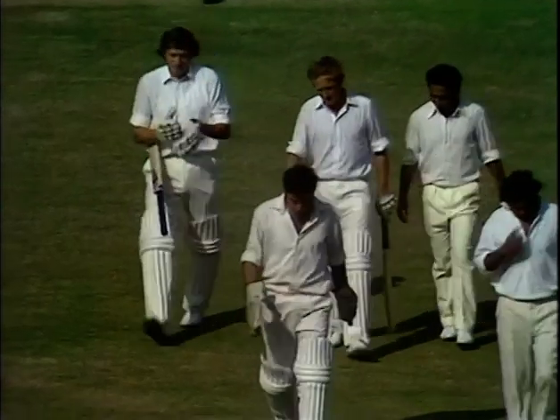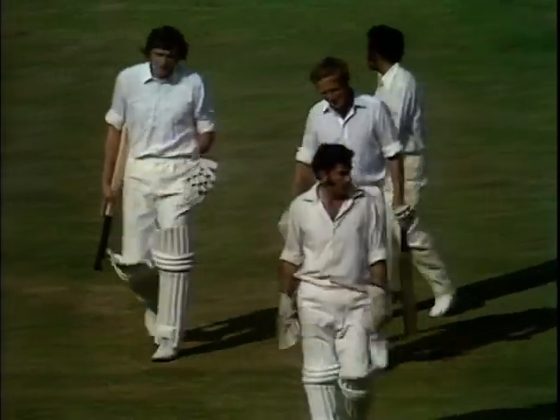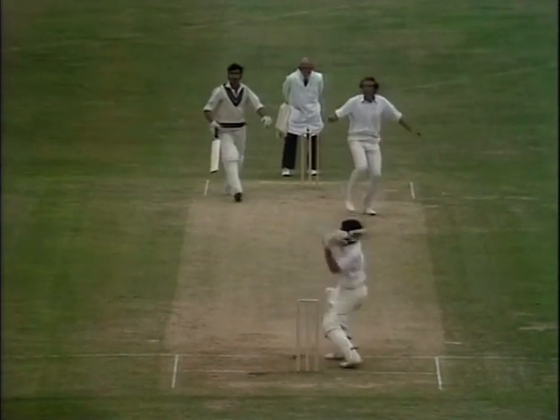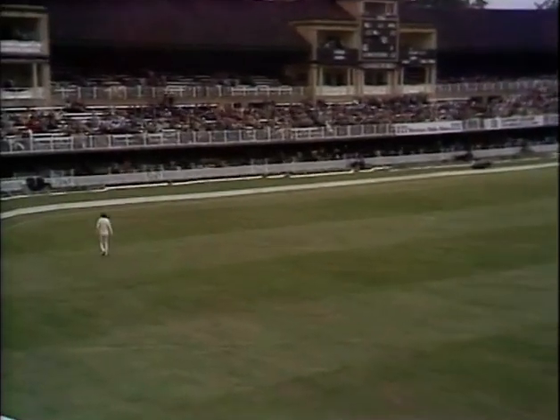Bedi's 64-over marathon earned him six wickets for 226 in England's mammoth total of 629. But India started brightly in return, with an opening stand of 131 between Sunil Gavaskar and Farokh Engineer. And that's hooked away — it's a magnificent shot into the crowd for six!